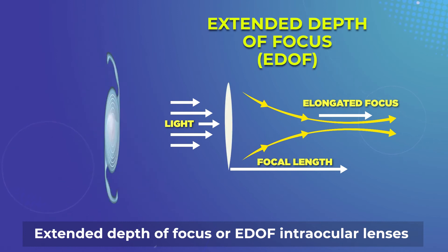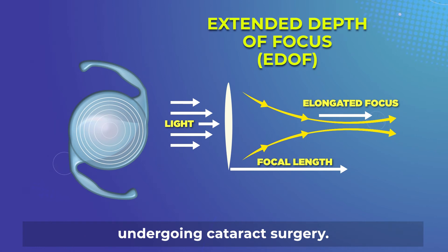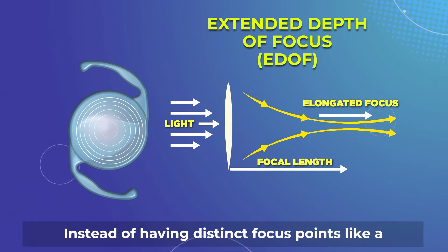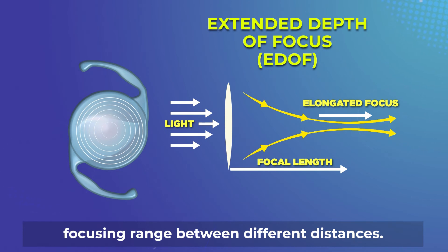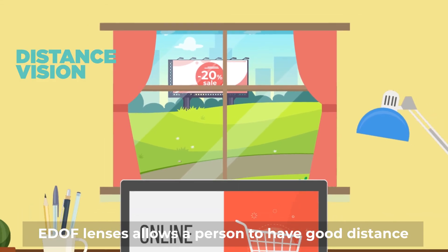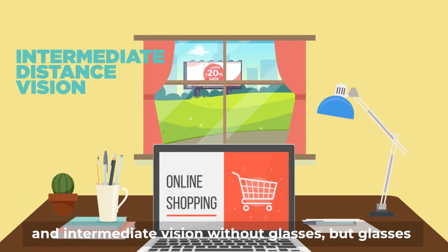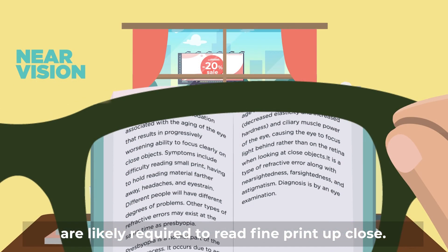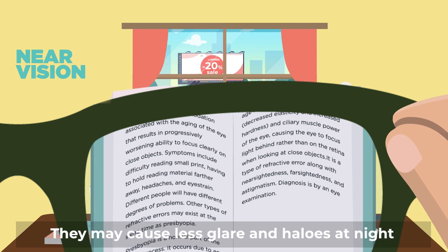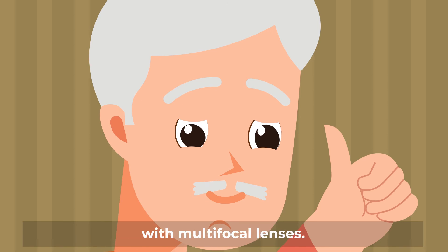Extended depth of focus, or EDOF intraocular lenses, are the most recent option for people undergoing cataract surgery. Instead of having distinct focus points like a multifocal lens, EDOF lenses provide a continuous focusing range between different distances. EDOF lenses allow a person to have good distance and intermediate vision without glasses, but glasses are likely required to read fine print up close. They may cause less glare and halos at night and provide better quality of vision compared with multifocal lenses.